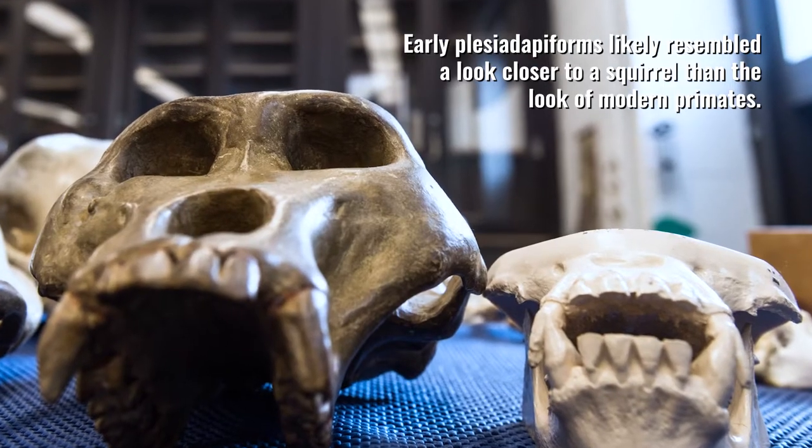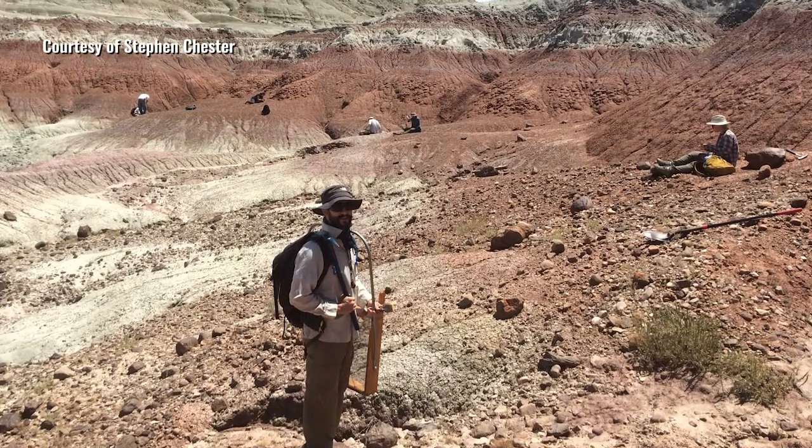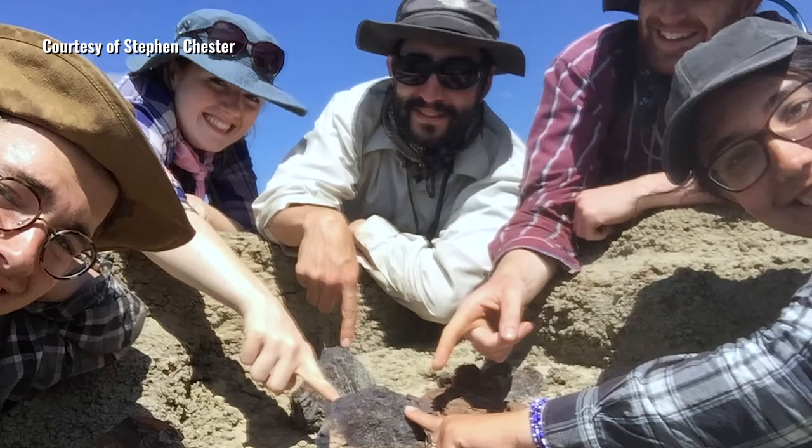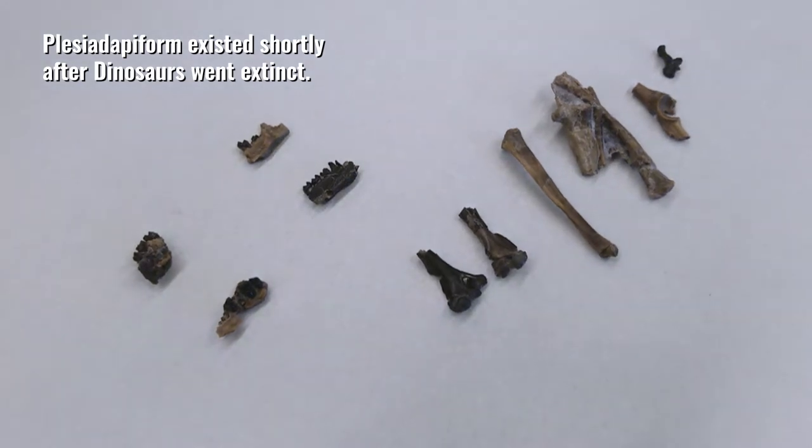One Plesiadapiform, Purgatorius, was only known from teeth. A couple years ago, my colleagues and I found some ankle bones of this animal. It had a ton of mobility in its ankle, which you only see in animals that are up in the trees today.